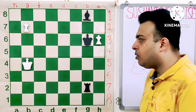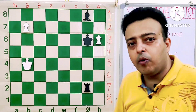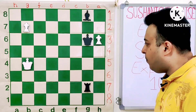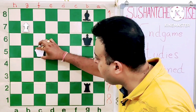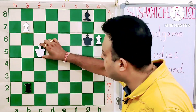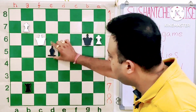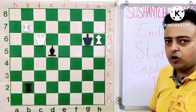Let us see what problems white is facing right now. He cannot promote the pawn to queen obviously because rook b2 check and the queen would be lost. Something else white can try is kc5. Black just plays rook b2, and the problem is that after kc6, trying to reach c7, there comes bishop d5 check, and after kd5, b7 is lost.